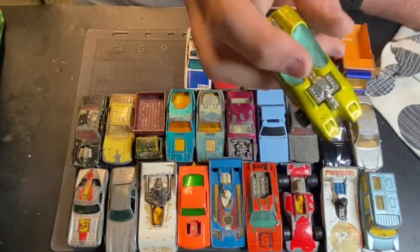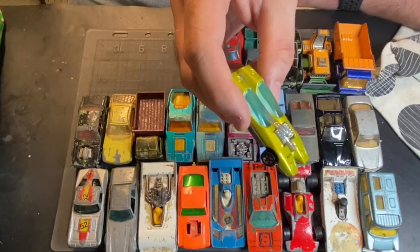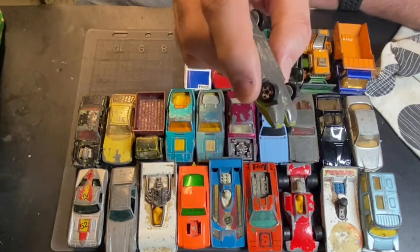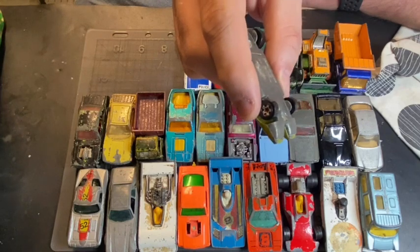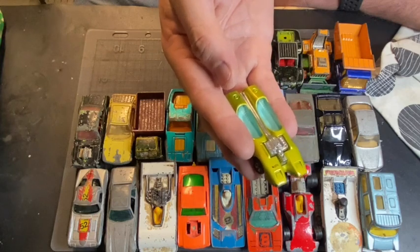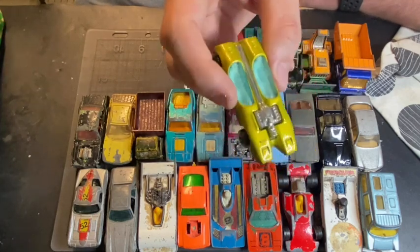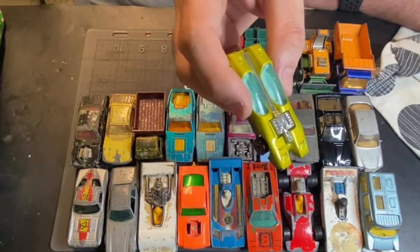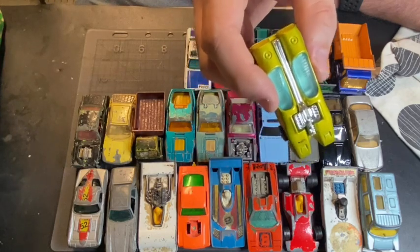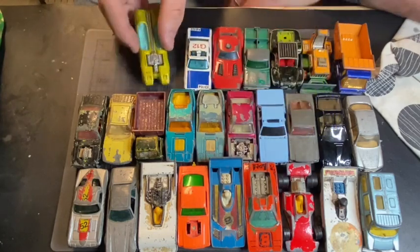I saw this one in the picture and from the colour, it's definitely the reissued one — it's not the original Red Line, it's the vintage reissue. The number of these that turn up on eBay with people saying 'genuine 1968 Hot Wheels,' because on the bottom it says copyright 1968 — it's not. It's from about 10 to 15 years ago. It's not worth $120, it's worth about 50 cents.